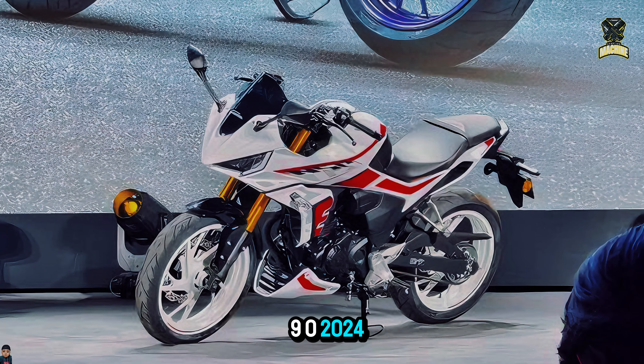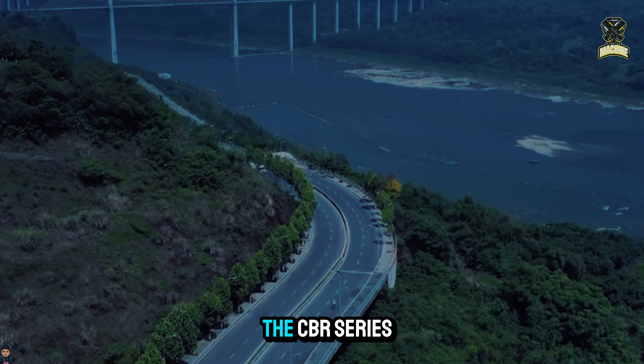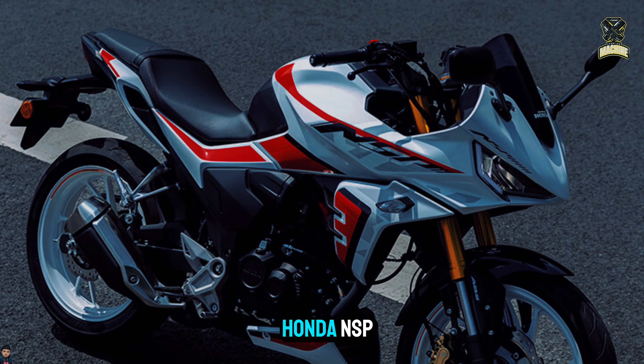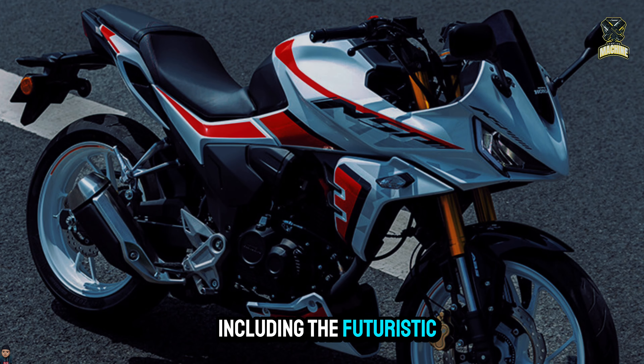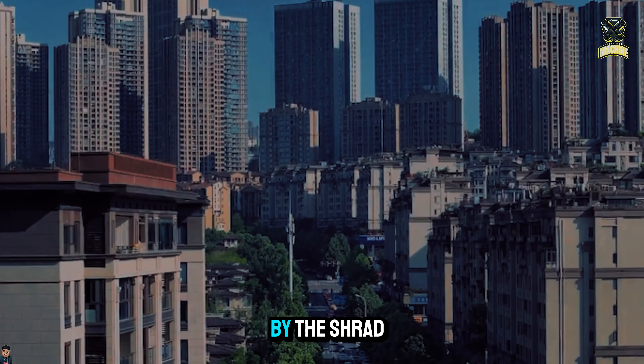The Honda NSP190 2024 is the new product that Wyang Honda has formally introduced. The CBR series shares some design elements with the Honda NSP, including the futuristic and sporty twin headlamps, the front-mounted rear view mirror, and the aerodynamic side fairing formed by the shroud design.